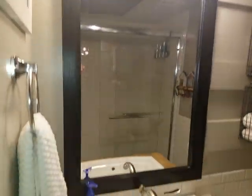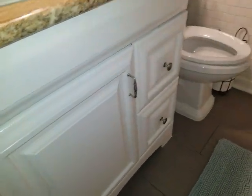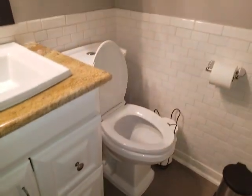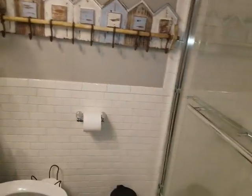In the bathroom you've got nice lights, a mirror, granite countertop, oversized sink, under-sink storage. You've got your Toto toilet. The white subway tile goes all the way around the bathroom.